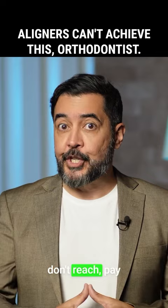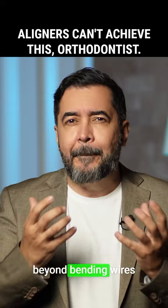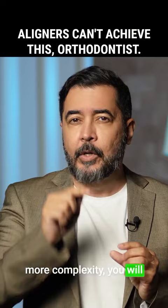Orthodontics goes far beyond bending wires and using aligners. For treatments involving more complexity, you will need fixed appliances.